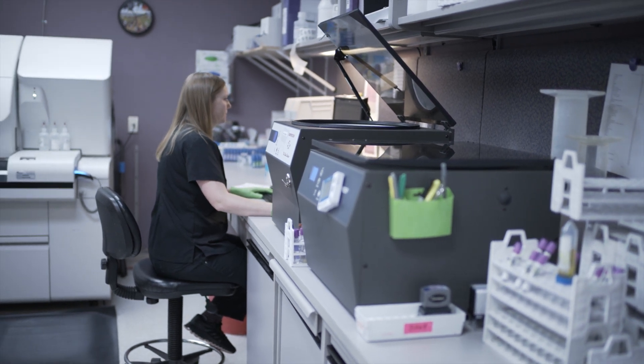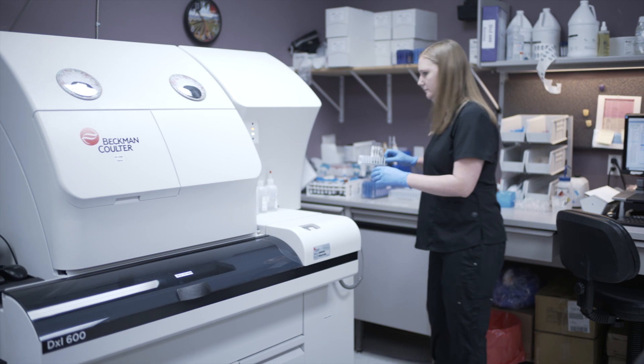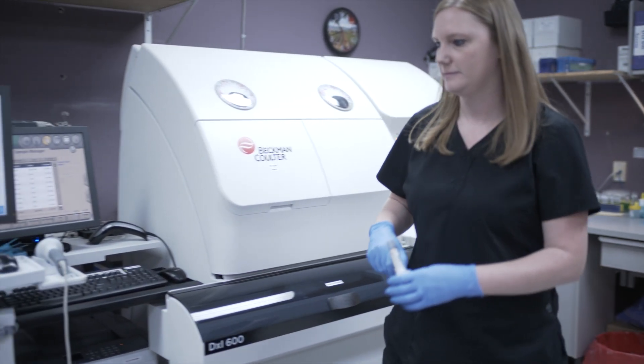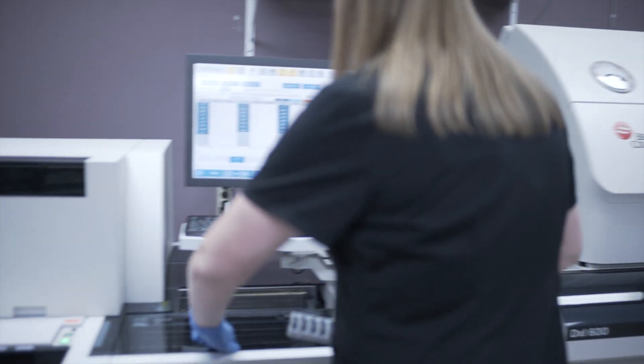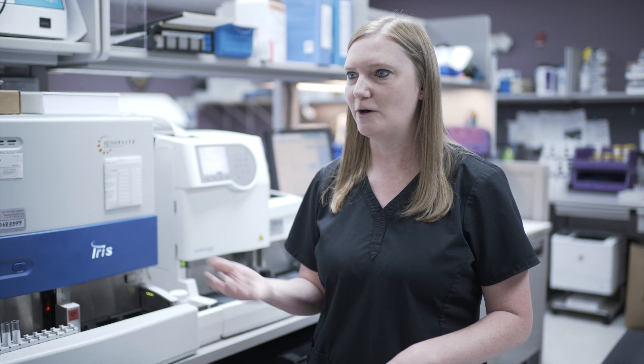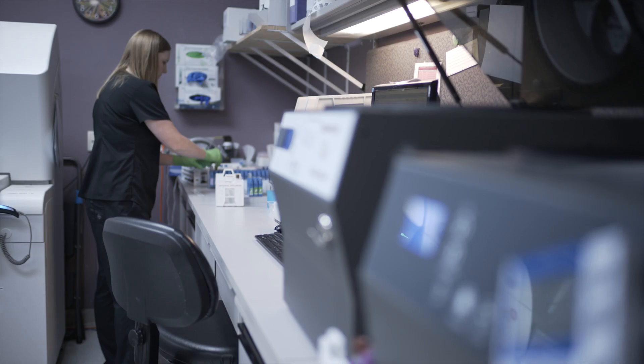The most rewarding part of my job is when you're dealing with the patient. I actually had one yesterday — it was a baby, and I had been part of his chart since birth. I was the one that resulted his bilirubin coming from the hospital, and various swabs and things through that. I got to see him in person and help with his continuing health care, and he was doing better. It's seeing the patients and seeing them benefit from the work that I do.